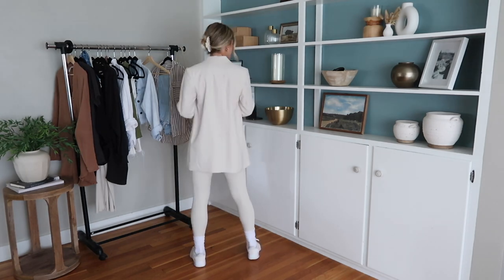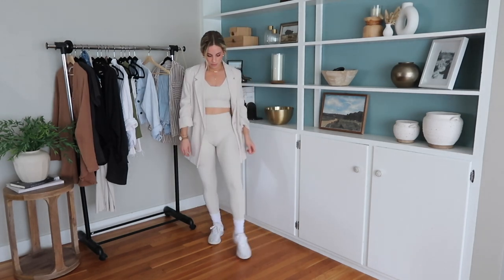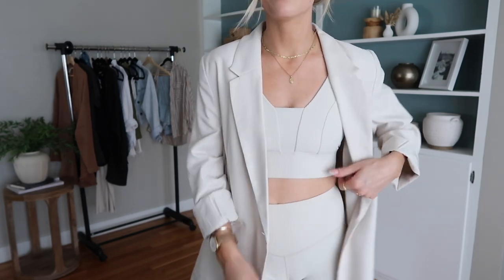This next outfit is an adorable matching set from Old Navy — a cute ribbed active set with a blazer over the top. I love this monochromatic look with the cool high socks and sneakers. It's kind of a new fun trend I've been trying out and really enjoying. It's a great transitional look for fall with that blazer, and you could also swap it out for a denim jacket or an oversized sweater.